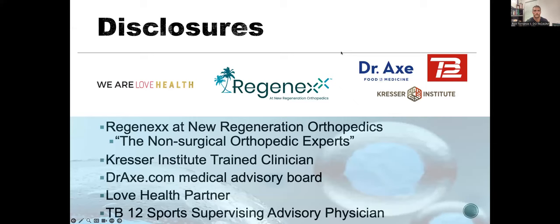Quick disclosure slide. I am a physician for Regenix at New Regeneration Orthopedics. I practice regenerative orthopedics every day. I'll give you some clinical pearls here along the way. I'm also on some advisory boards for functional medicine — Dr. Axe, Foods Medicine, Kresser Institute — and I'm the supervising physician for the state of Florida for TV12 Sports.